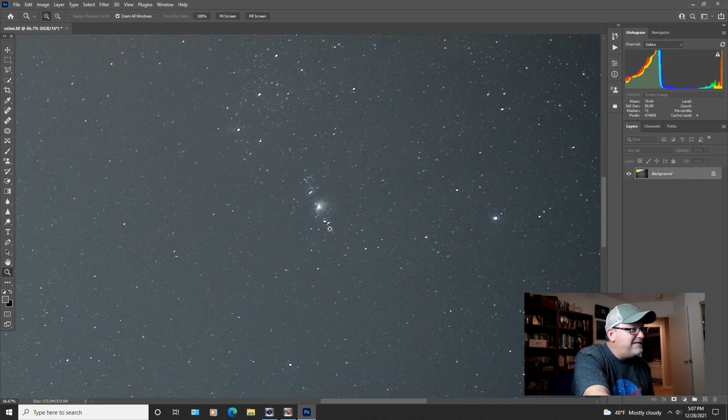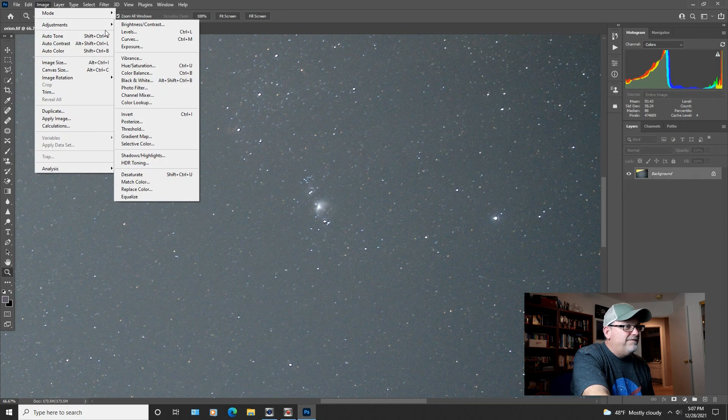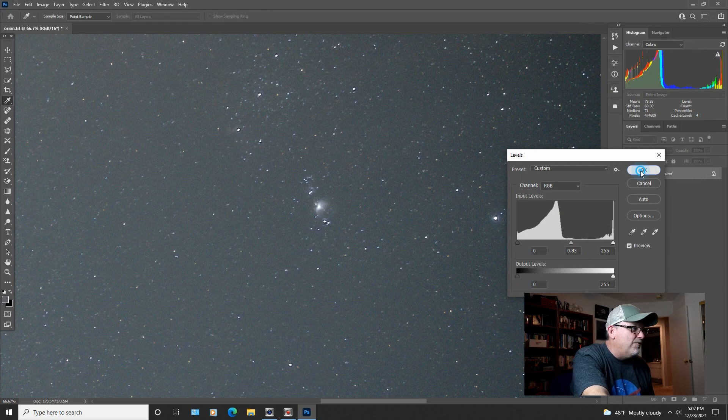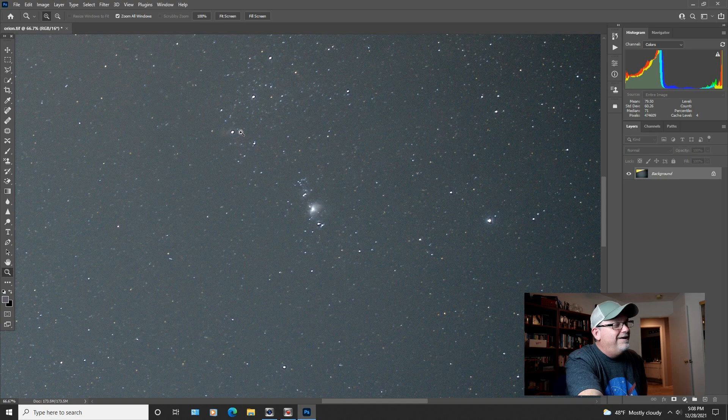I'm going to zoom in a bit. You can start to see some of the detail. You know what — we're going to do another stretch. Let me go to the curves one more time, stretch it up a little bit more. Come back to levels and darken it up a little bit. That's pretty impressive. You can already see the detail from the Orion Nebula here. You've got a teeny bit of detail in the middle — of course the core is blown out, that's going to happen. You can start to see some of the nebulosity around the outer edge, which is pretty cool from this vantage with the 35mm lens. But most impressive is a little bit of detail up here by Alnitak — the bottom star of Orion's Belt — where you can see a little bit of the flame nebula. The horsehead's in there too, but you can see a little bit of the flame. That's pretty cool.